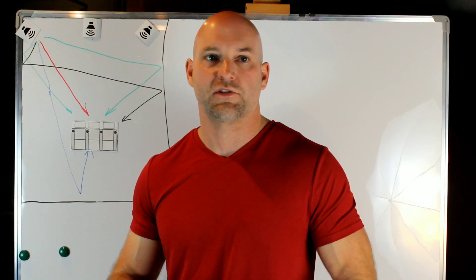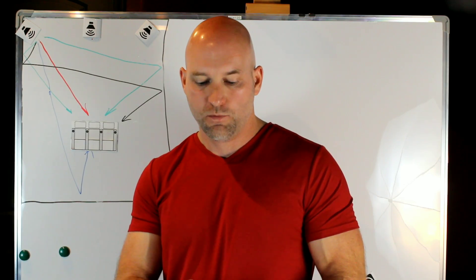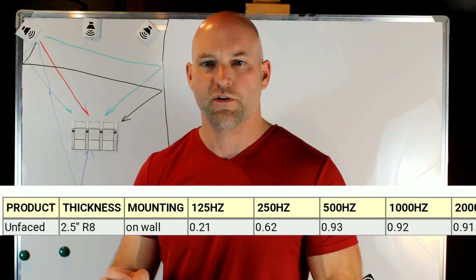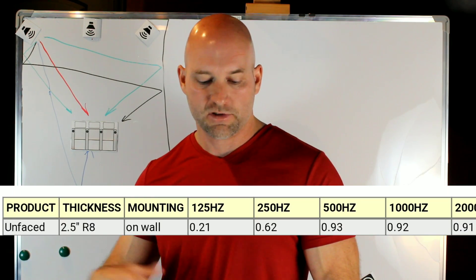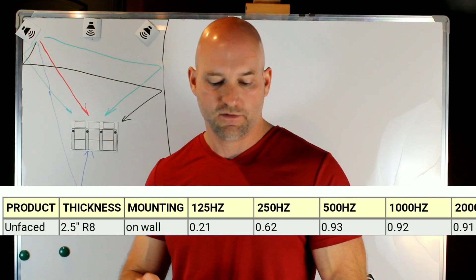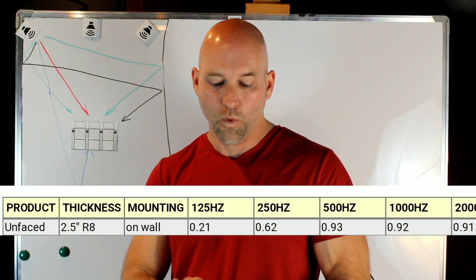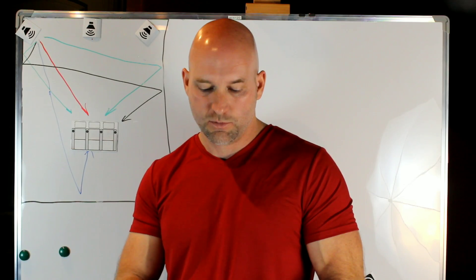Let's look at some fluffy insulation — cheap, 2.5 inches on the wall. At 125 Hz, the absorption coefficient is 0.21, meaning about a quarter of what hits it is destroyed. At 250 Hz it's 0.62, at 500 Hz it's 0.93, and at 1,000 Hz it's 0.92. It doesn't reach 1.0 until 4,000 Hz — so it absorbs basically all of it there.